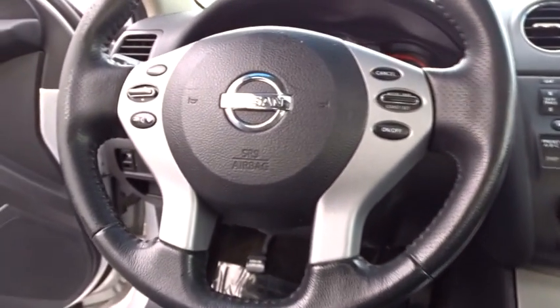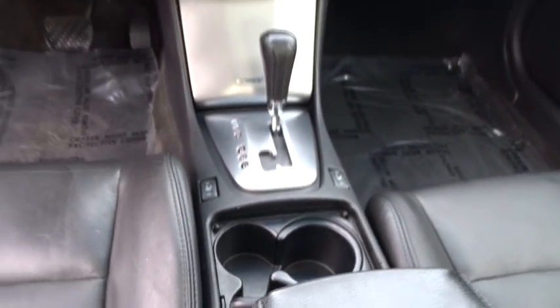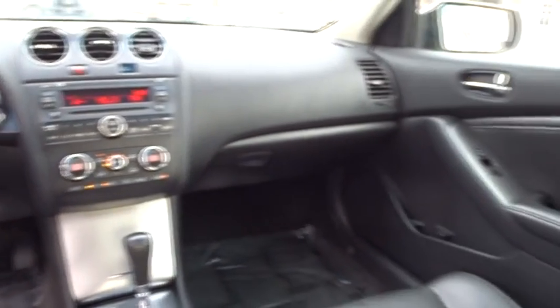AM-FM stereo radio, rear defrost, climate control, front wheel drive, universal garage door opener, power door locks, security system, bucket seats. This vehicle offers reliability and good looks at a great price. So come in and take a test drive today.